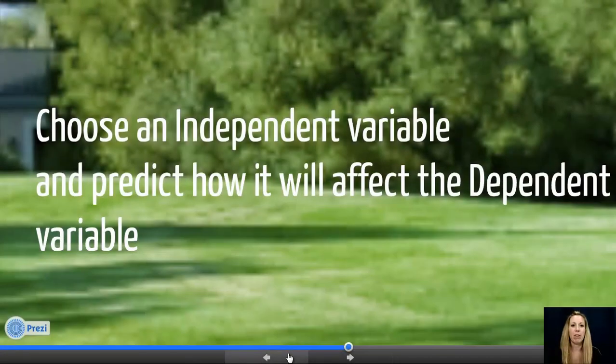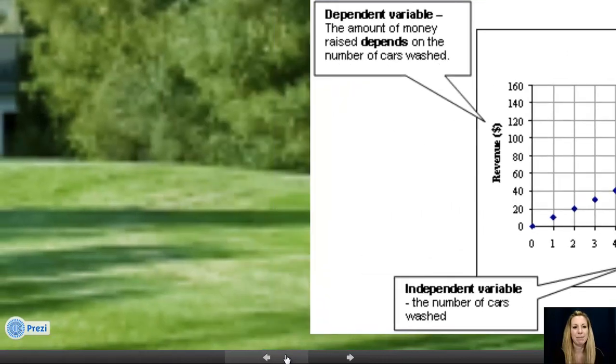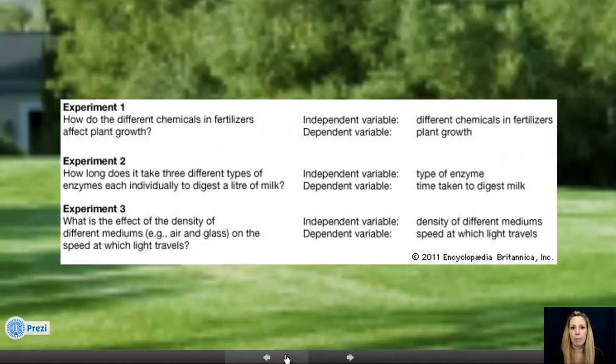One of the most important parts of your science fair project is identifying your independent variable and your dependent variable. Your independent variable is what you are changing, and your dependent variable is what you are going to measure based on that change. For example: how do different chemicals and fertilizers affect plant growth? What you are changing is the fertilizer — that's your independent variable — and plant growth is what you are measuring, so some plants should be taller and some not as tall.